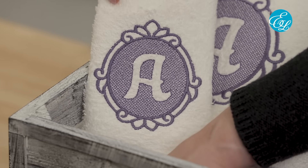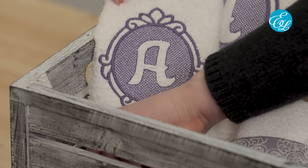Once you get an embroidery machine, it's only a matter of time before all your friends and family start getting embroidered gifts — for Christmas, other holidays, birthdays, and maybe for no reason at all.